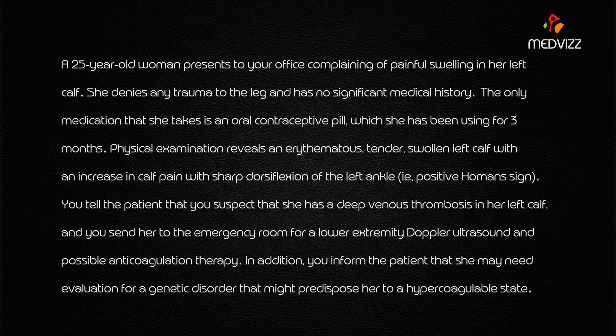Physical examination reveals an erythematous, tender, swollen left calf with an increase in calf pain on sharp dorsiflexion of the left ankle — this is called a positive Homan's sign. You tell the patient that you suspect she has a deep venous thrombosis.